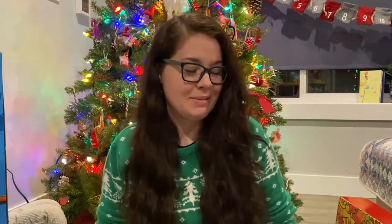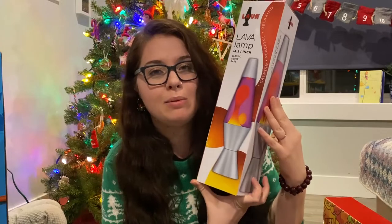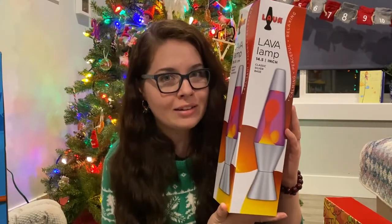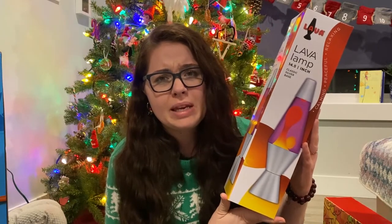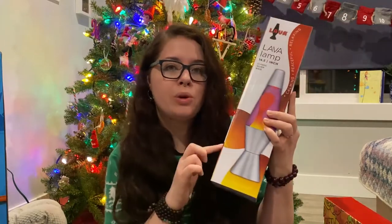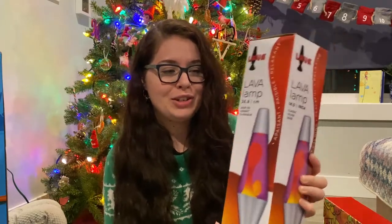We were in Walmart the other night and my husband saw a lava lamp and he was like, 'We have to get her a lava lamp — that's a childhood staple.' So we got her this lava lamp from Walmart. They have them on for around $20-something. There were green ones and pink ones. It's going to be fun — she's going to love that.